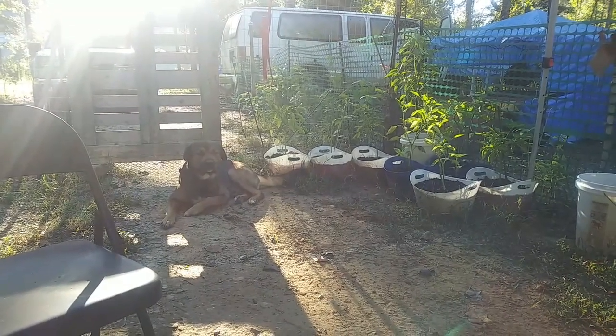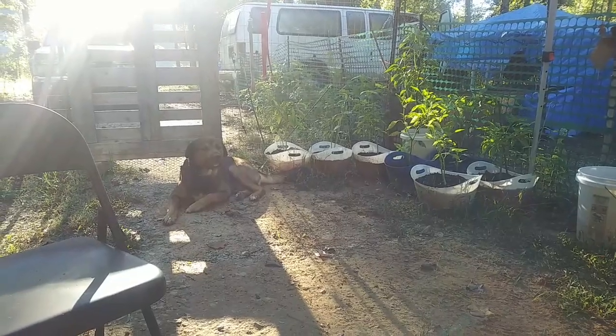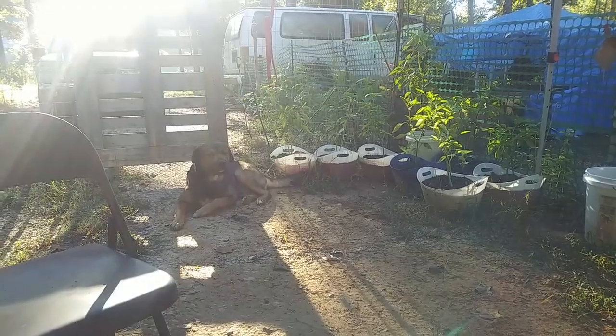Look at that boy — Papa is so good. He knows I'm talking about him. He was sitting behind me but he came out and took that spot so he could look at me. He's turned out to be the best dog ever.